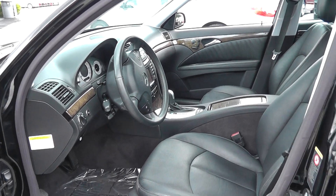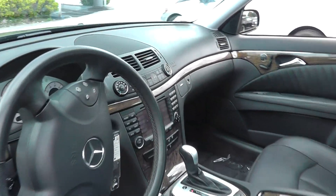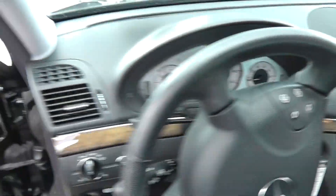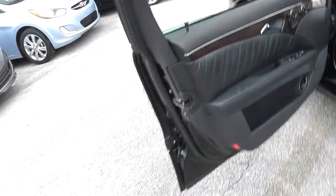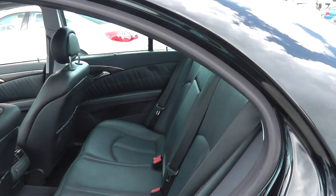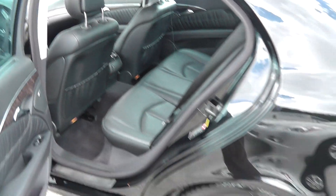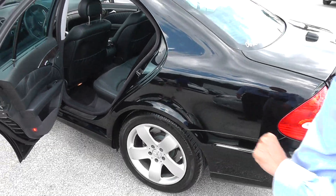These cars are packed with all the luxury options and features that you could get available for that year, folks. We're talking power windows, power door locks, keyless entry, Bluetooth telephones, as well as navigation, sunroof, leather interior, and all the safety features that you could possibly pack into the car for this year.